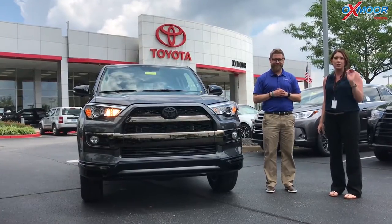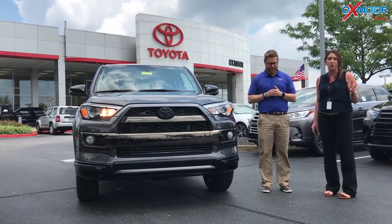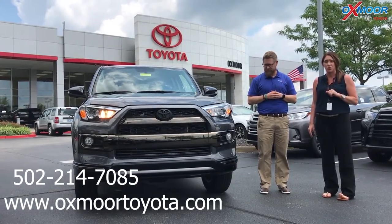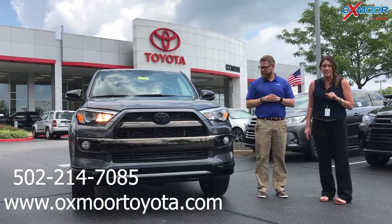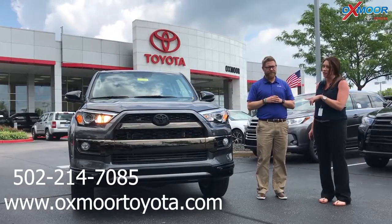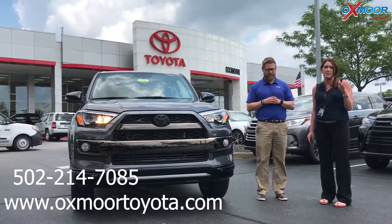If you have any questions, if you'd like to stop by and take a closer look, or if you'd like to take it for a test drive, let us know. The best phone number is 502-214-7085. You can also visit our website at oxmoortoyota.com. I'll have a link to the vehicle we just went over in the comments — it'll have all the details and the pricing points in there.